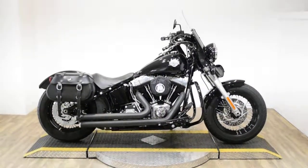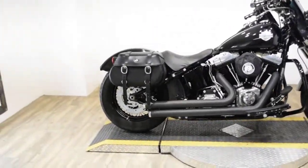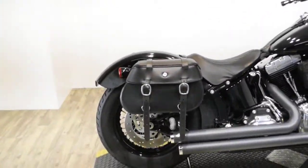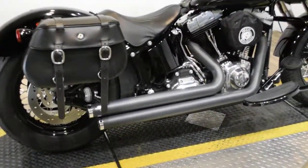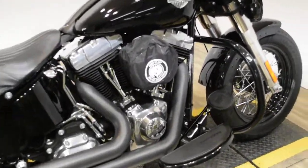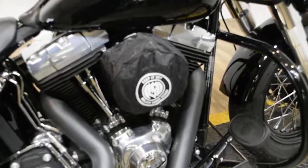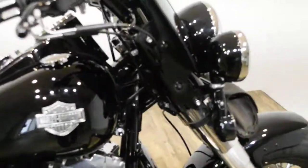Monster Power Sports is offering this 2013 Harley Davidson Softail Slim. To see more photos of this bike, to get pricing information, to fill out a credit app, and to see what your trade is worth, visit MonsterPowerSport.com or give us a call at 847-526-0500.